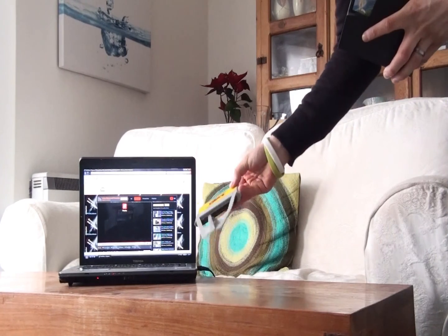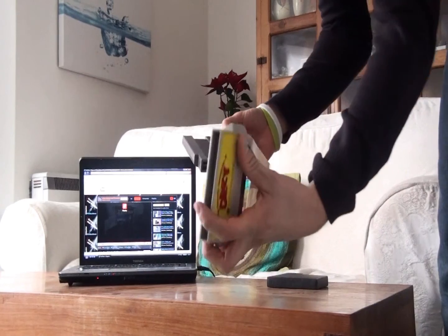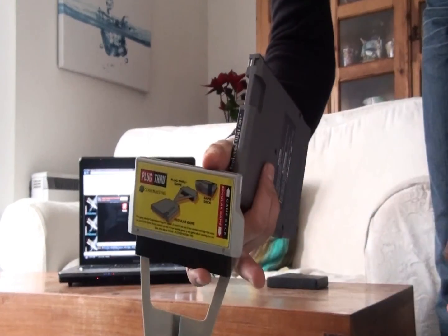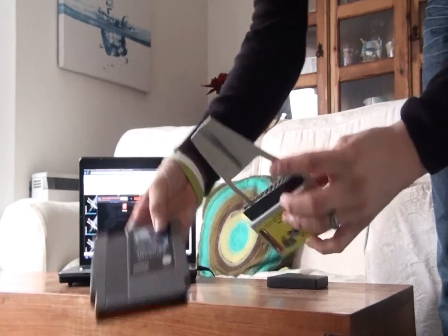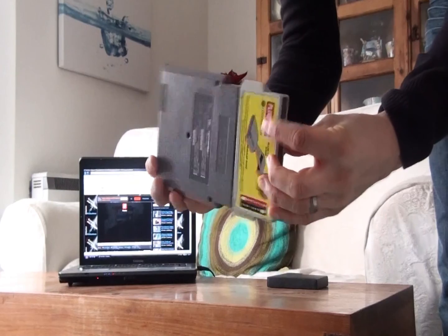Second to last today is the rather unusual and rather rare Game Genie from Codemasters, which advertises the fantastic adventures of Dizzy. Although it has this advertising, it still does the same job as any normal Game Genie, but it makes for an interesting collector's item.